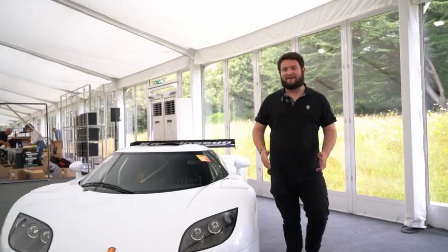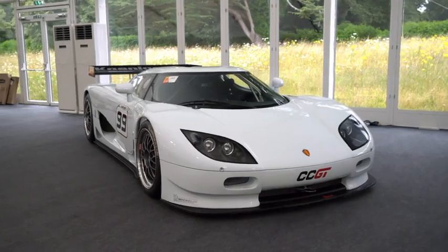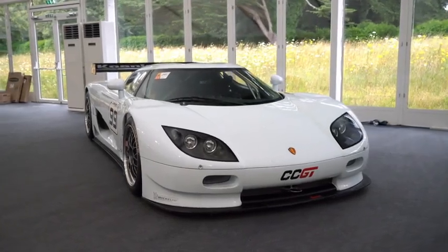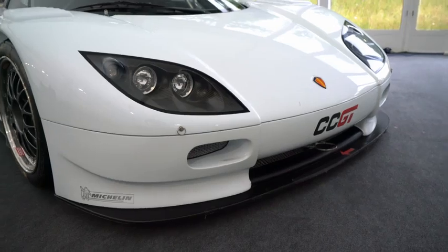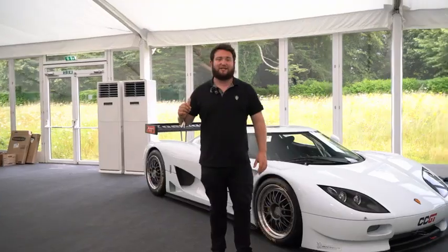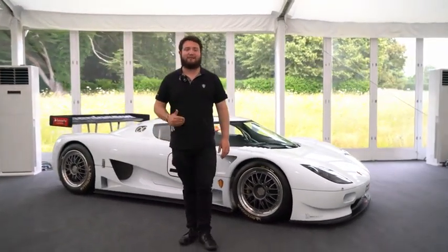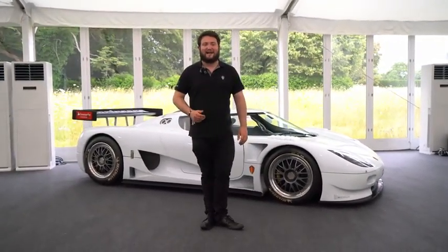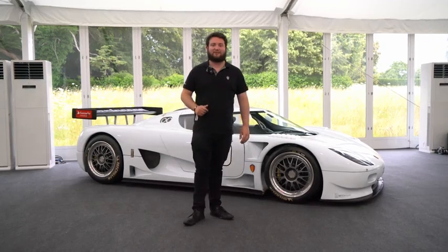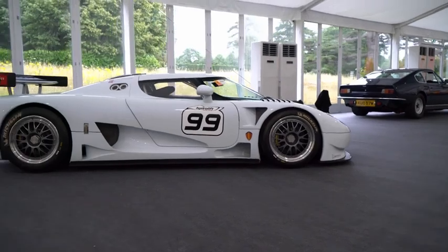Launched in 2007 at the Paris Motor Show, the car was actually a passion project for Christian and the boys back in the factory. Based off the Koenigsegg CCR, but with certain aspects from the CCX such as the headlights, the CCGT was the first ever car to feature Koenigsegg's very own 5-litre naturally aspirated V8, producing over 600 brake horsepower and strapped to a 6-speed Cima sequential gearbox with paddles. This really led the way to Koenigsegg's future.